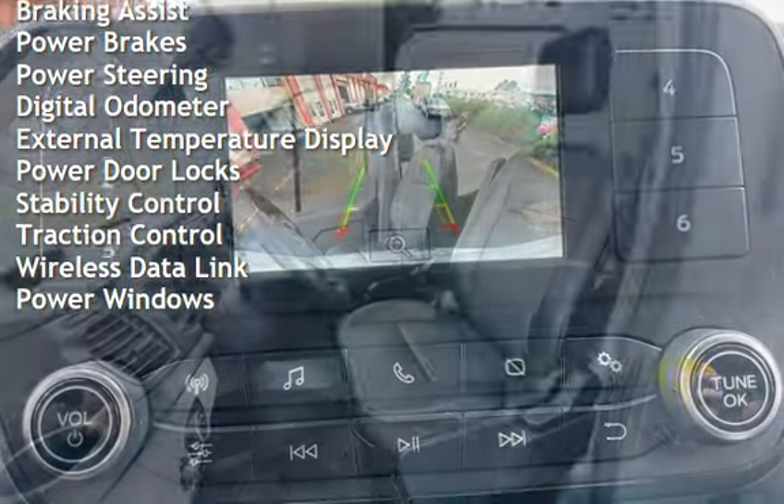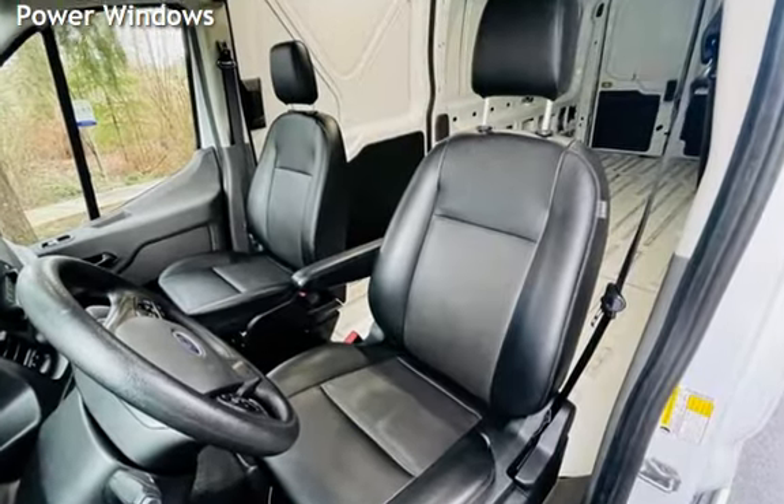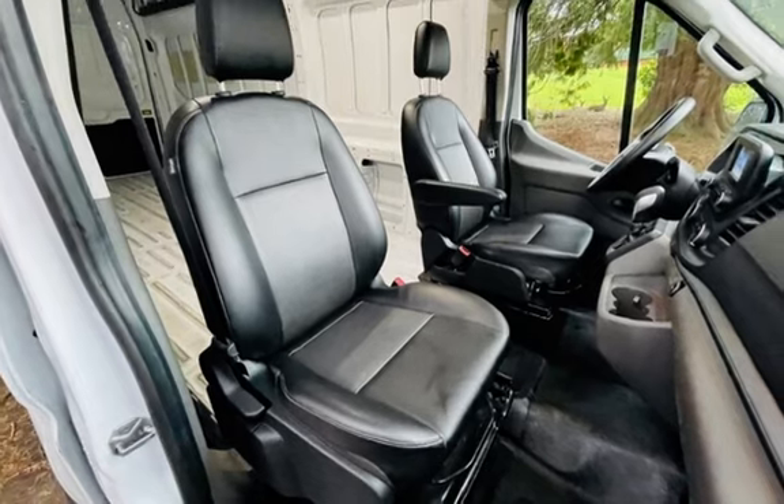Digital odometer, external temperature display, power door locks, stability control, traction control, wireless data link, and power windows.